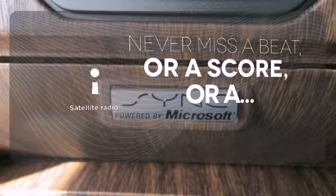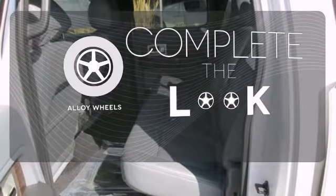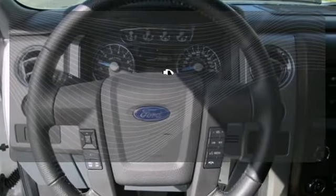Never miss your favorite sports, comedy, and music with satellite radio. Your ride is stylish from top to bottom with the alloy wheels. Say goodbye to the frost and never leave your car with the heated mirrors.